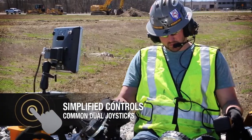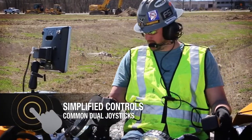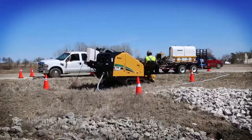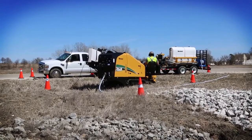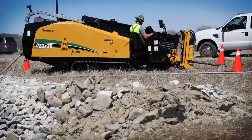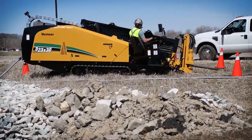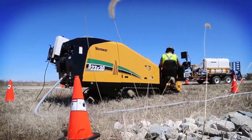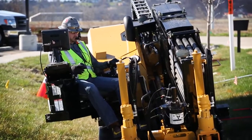The D23x30 S3 features the same common dual joysticks as other current Vermeer drills to assist in operator efficiency and training. The new D23x30 S3 drill has a new look featuring a low profile design, giving operators visibility to the work site.